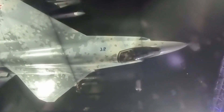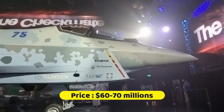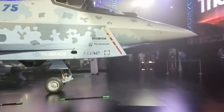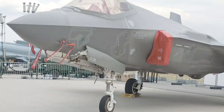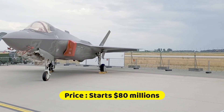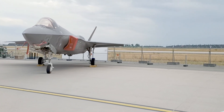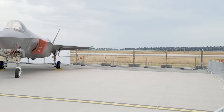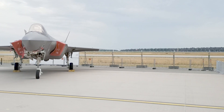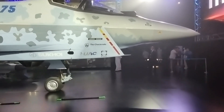According to estimates, the cost per unit of the SU-75 may range between 60 to 70 million dollars, making it the most affordable Russian fifth-generation product. The cost of the F-35 begins at 80 million dollars per aircraft and varies depending on the systems used. Finally, only in a real-world scenario will both fighter jets prove which is technologically superior. Please share your thoughts on the two fighter jets with us.